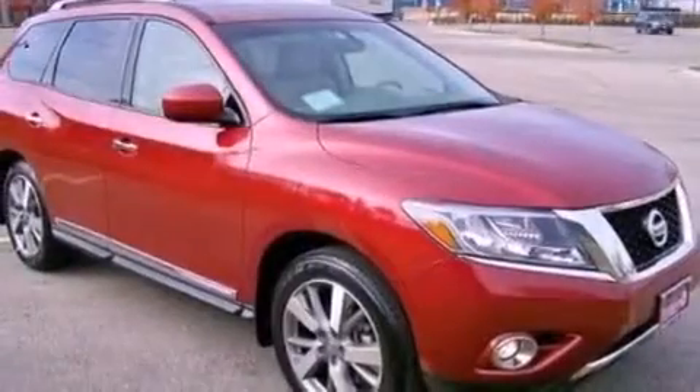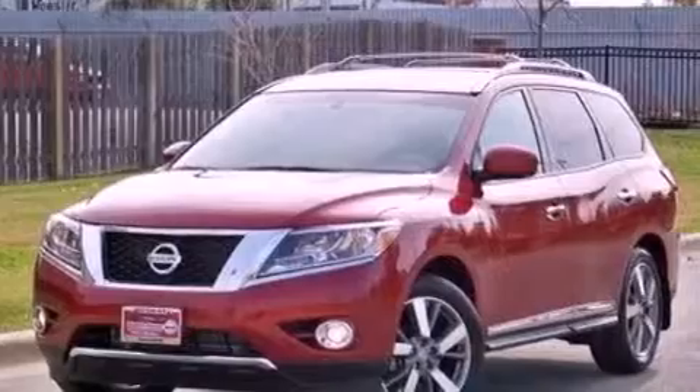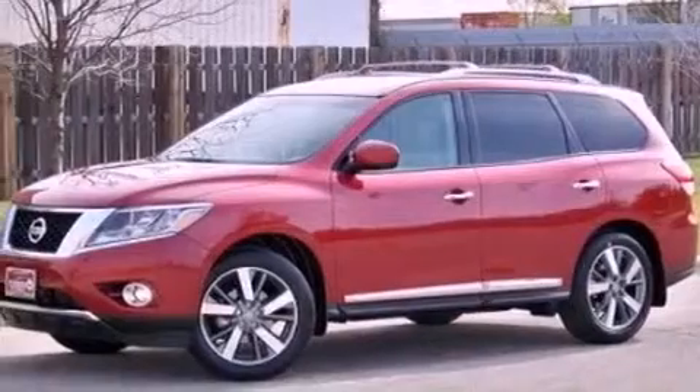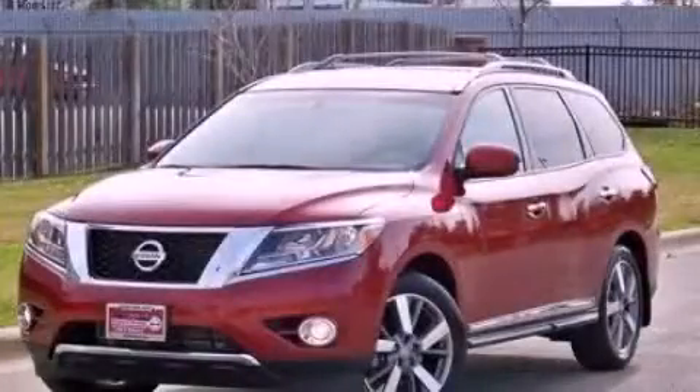Additional features include a rear spoiler, an illuminated driver's side vanity mirror, rear curtain airbags, heated side-view mirrors, and leather seats that provide great support and create an overall luxurious feel. This vehicle won't last long at this price — call and arrange a test drive now.